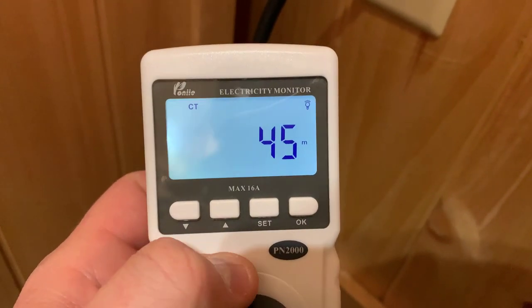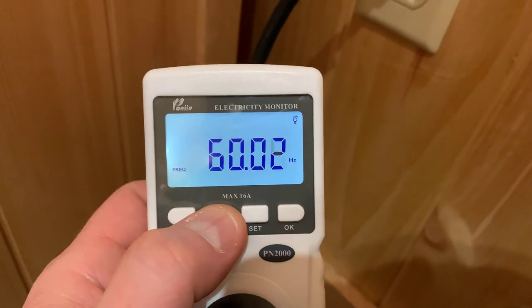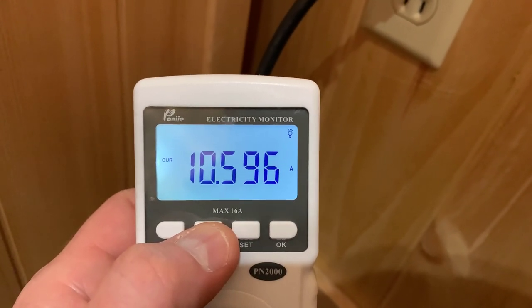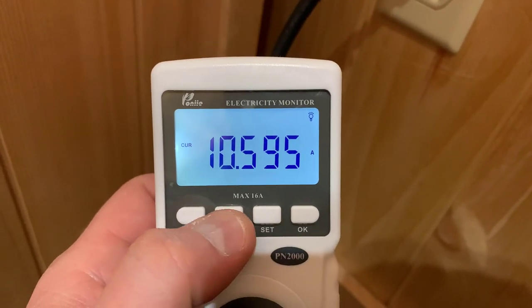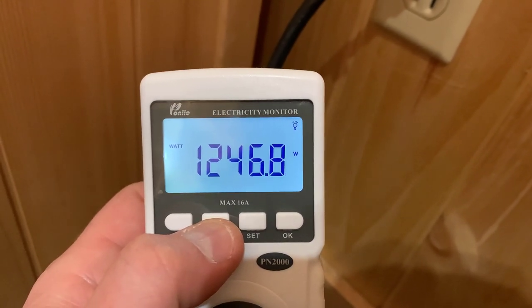I missed the 30-minute mark but really what we want to see is how much it uses per hour. I would say the total pull for the hour is going to be right around 1.15 to 1.25 kilowatts. Once this finishes running I'll unhook everything, go into the office on the computer, and check the average price per kilowatt in this area. Then we'll calculate what it costs if you use the sauna three or four times a week.